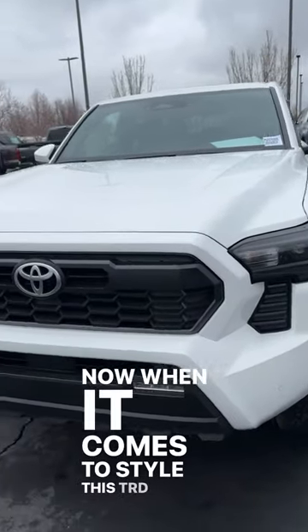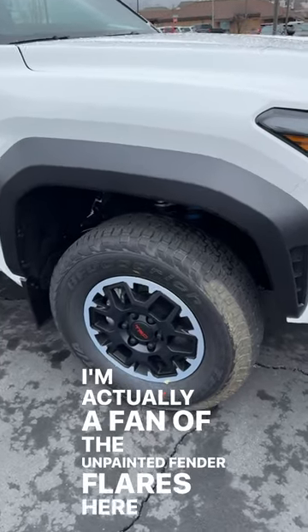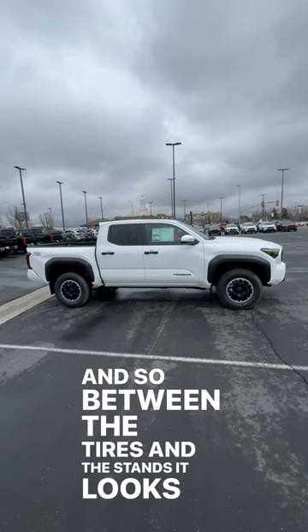When it comes to style, this TRD Off-Road looks really sharp. I'm actually a fan of the unpainted fender flares and the bigger tires. It also comes with Bilstein shocks, so between the tires and the stance, it looks pretty sharp.